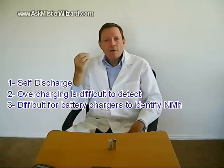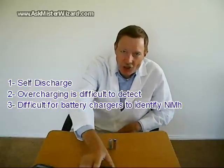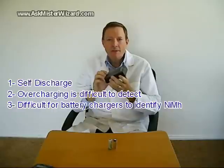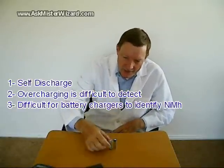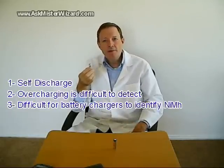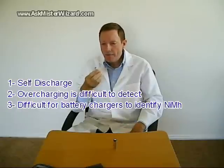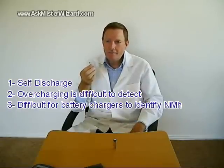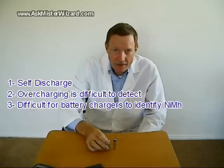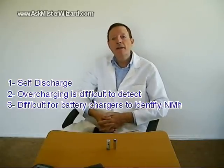A third problem: it's difficult for battery chargers to differentiate between nickel metal hydride batteries and other types. A well-designed charger should refuse to charge an alkaline or carbon-zinc battery. Non-rechargeable batteries tend to release energy at 1.5 volts, while nickel metal hydride batteries tend to produce about 1.2 volts. Chargers try to identify non-rechargeables by measuring voltage — anything higher than about 1.2 volts is assumed to be non-rechargeable. However, a fully charged healthy NiMH cell might produce a little more than 1.2 volts, confusing the charger, and some chargers will simply refuse to work with otherwise healthy NiMH cells.